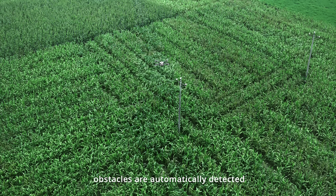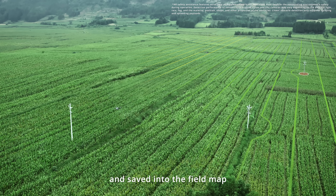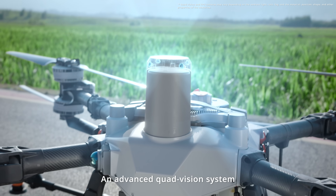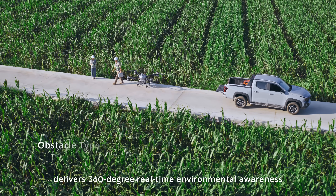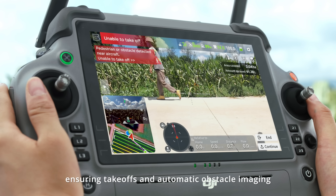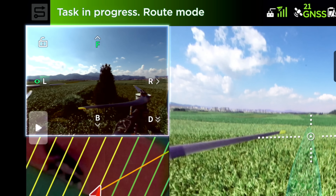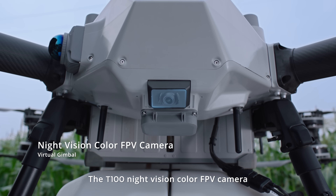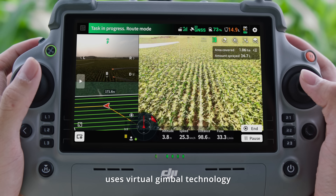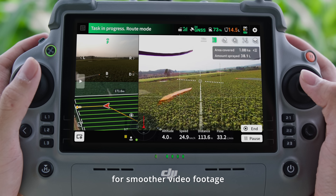During operations, obstacles are automatically detected and saved into the field map, making each flight progressively safer. An advanced quad vision system delivers 360-degree real-time environmental awareness, ensuring safe takeoffs and automatic obstacle imaging in any flight direction. The T100 night vision color FPV camera uses virtual gimbal technology combined with electronic stabilization algorithms for smoother video footage.